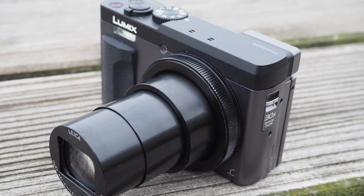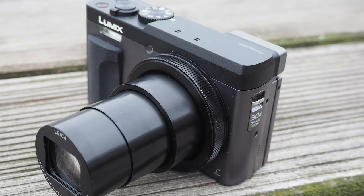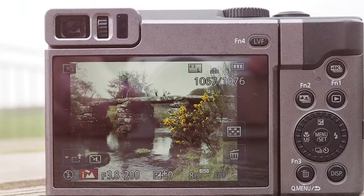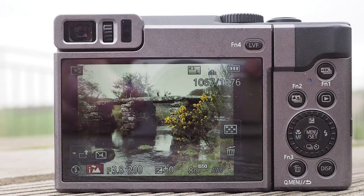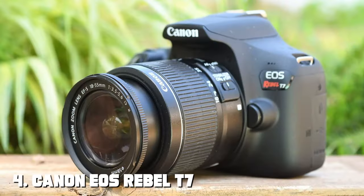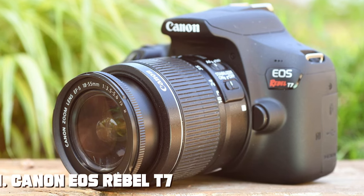The built-in electronic viewfinder provides a clear and immersive way to compose your shots, especially in bright sunlight. The post-focus feature allows you to select your focus point after capturing the shot, adding a layer of flexibility to your creative process. Next, at number four, we have the Canon EOS Rebel T7 DSLR camera.